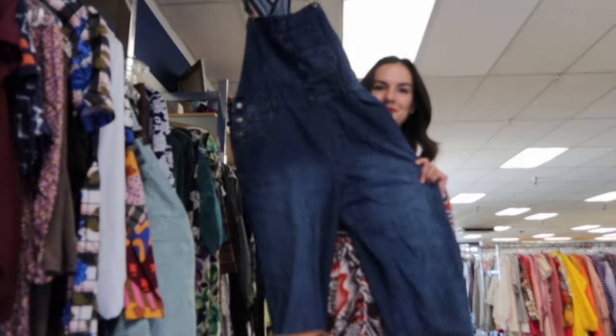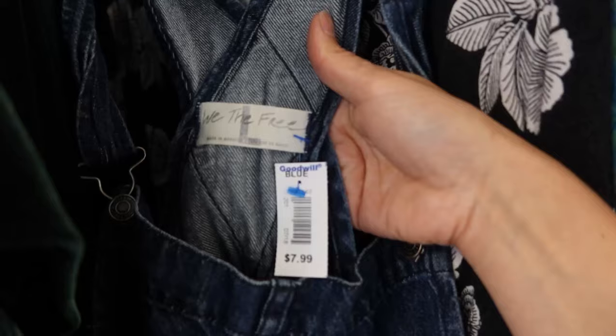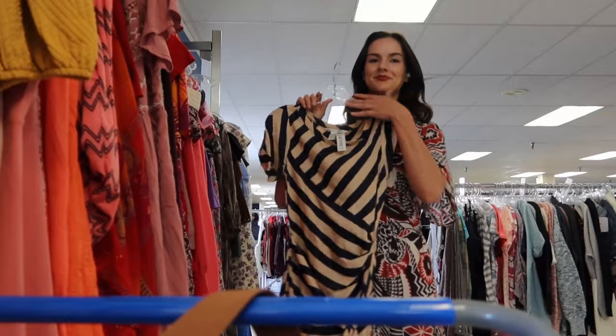The day has finally come where I have found overalls for myself, and even better they are Free People — I am so excited! Diane Von Furstenberg tends to sell pretty well for me and this one is 100% silk. It should go for around $40 to $45.